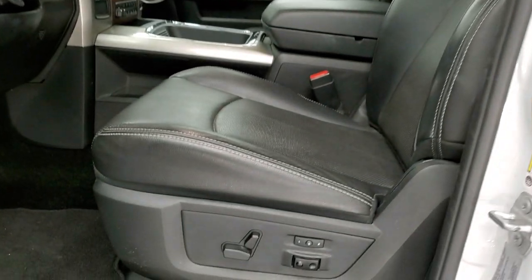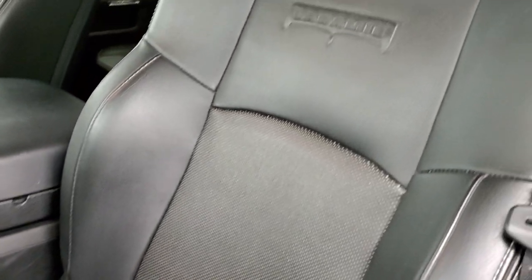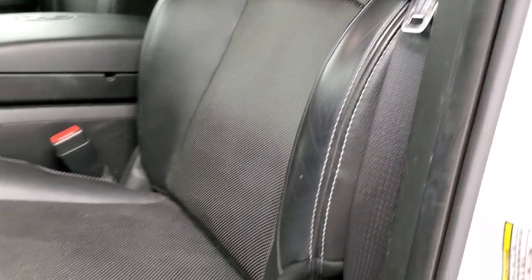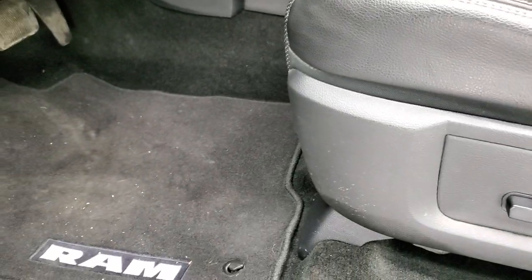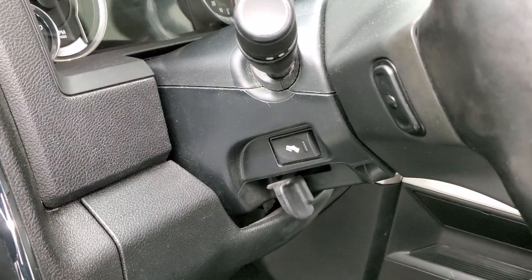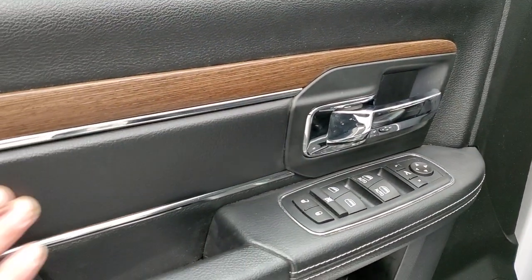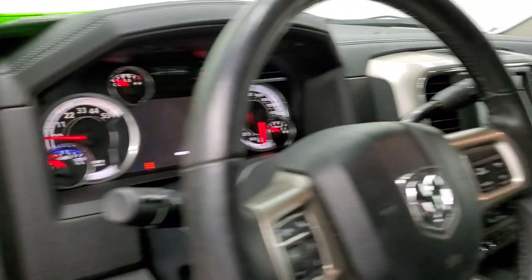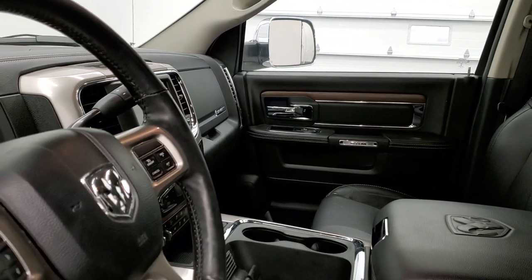Inside, the Laramie package gives you the black leather interior. There are no rips, no tears on these seats. You get the Laramie embossed backrest and they are in really nice condition. Both of these front seats are heated and cooled. We have factory floor mats throughout, auto headlamps, power pedals, and audio controls on the back of the steering wheel. Power windows, power locks, and power mirrors. You get the nice wood grain trim and leather bolster on the doors, and these mirrors do power fold in.